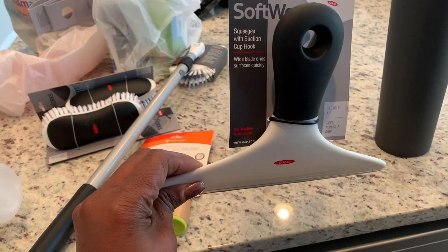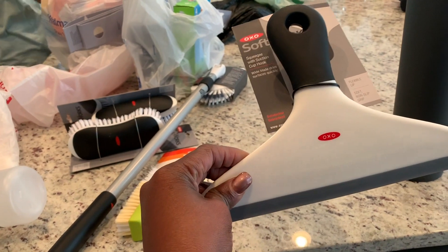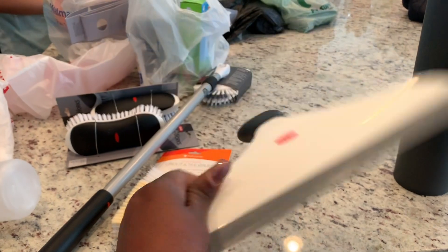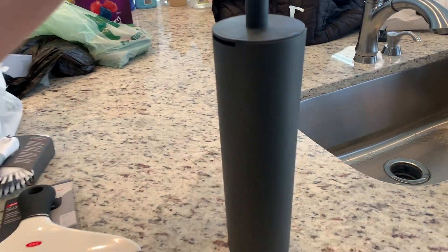Then I got this OXO Softworks squeegee for our shower door — it's glass, so I want to be able to just clean it so there's no soap scum building up on the shower door. So that's another item, along with the toilet bowl cleaner.